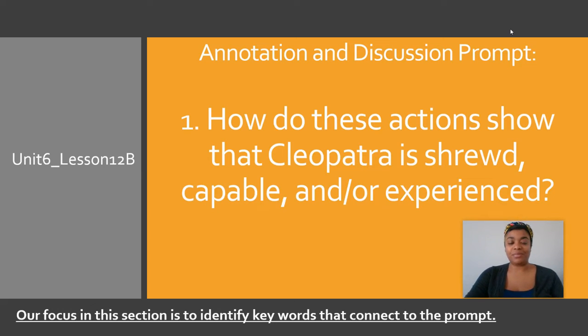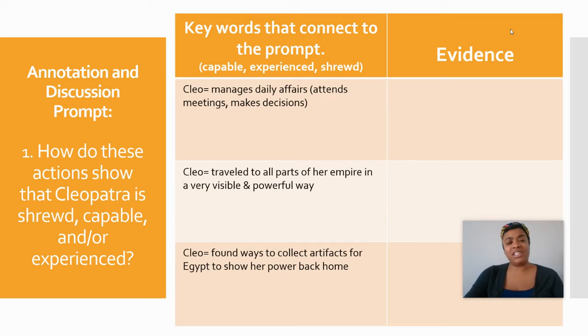We're moving on to create our T-chart. Our T-chart today is going to be slightly different. We are focused on how do these actions show that Cleopatra is shrewd, capable, or experienced — the three adjectives from question three of our DIRT Quiz. On your T-chart today, label the keywords to connect to the prompt: capable, experienced, and shrewd. As we go through the actions, we are identifying if each action represents capable, experienced, or shrewd.